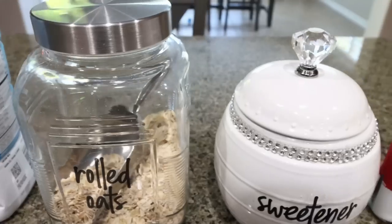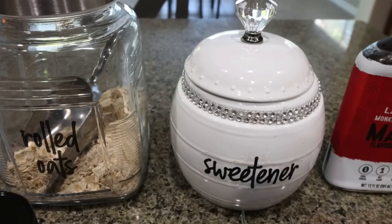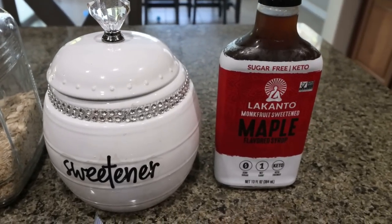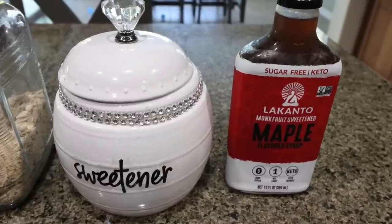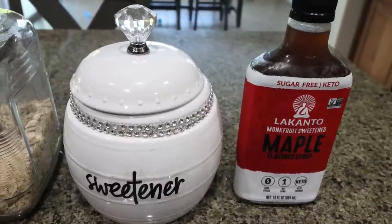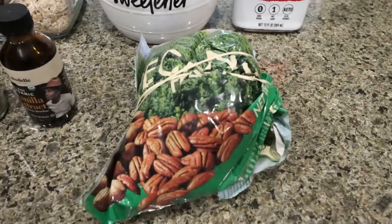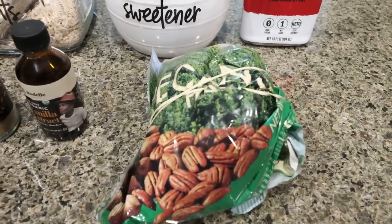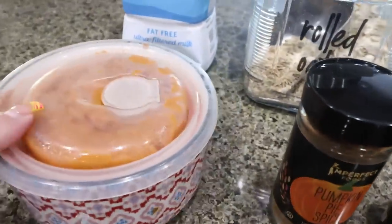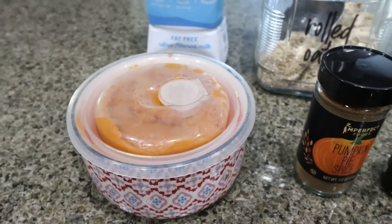You're going to need some rolled oats and a sugar substitute of your choice. I'm using Lakanto monk fruit and the Lakanto sugar-free maple syrup — both linked below with 15% off. The syrup has the best ingredients and tastes most like regular syrup. You'll need some chopped pecans — optional, but I like the healthy fat and crunch — pumpkin pie spice, vanilla extract, and pumpkin puree, which is leftover from my Ninja Creami video.